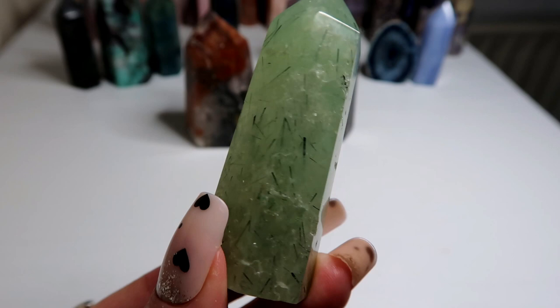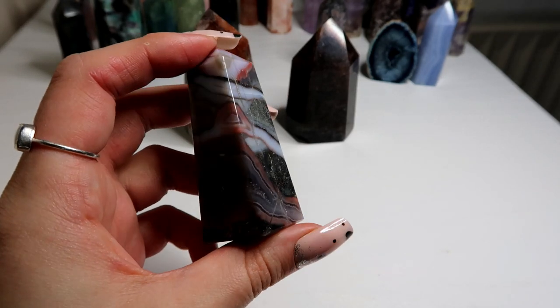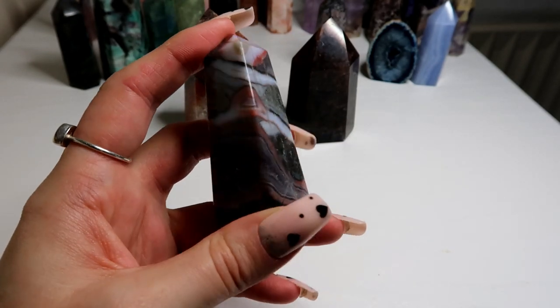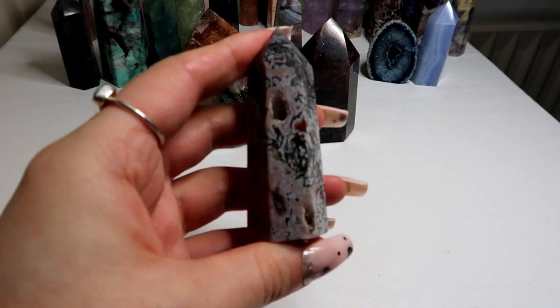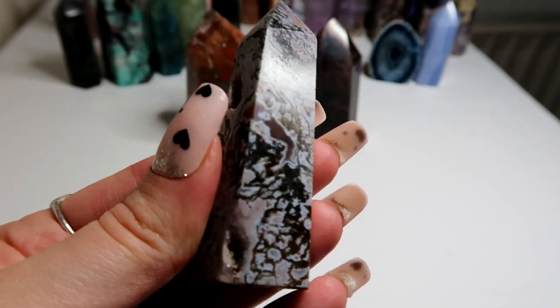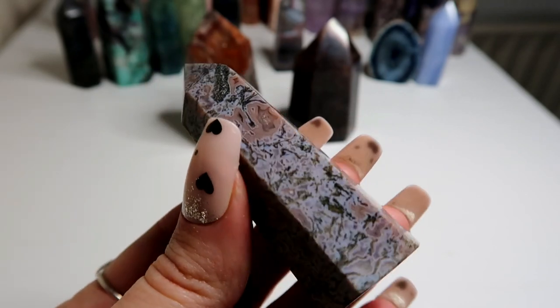Then I have this prehnite — super sparkly. Then I have the amethyst lace agate, which is a new crystal combination. It does have amethyst, pink and purple lace agate, as well as pyrite inclusions. It's a super interesting crystal. Then I have a pink moss agate with amazing druzy caves — beautiful pinky mauve kind of colour.